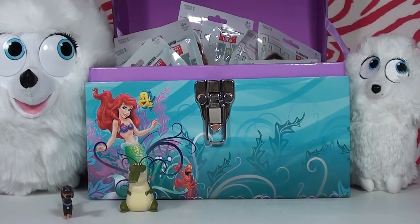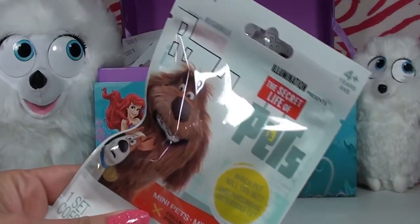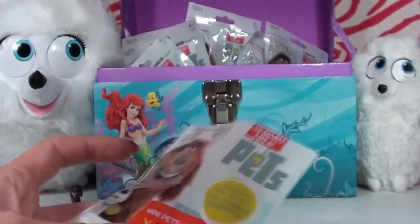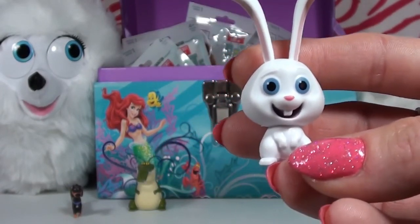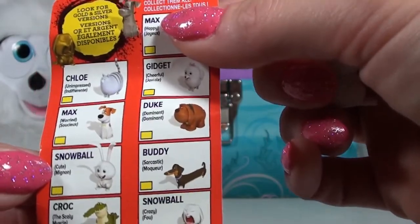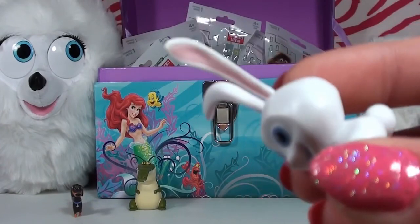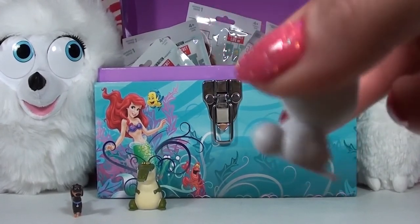Here is our third blind bag. Oh my gosh, we got Snowball! I love this little bunny — this is the happy one. The checklist shows two different Snowballs: a cute Snowball and a crazy Snowball. This one is definitely the cute one. Look at his adorable little nose, eyes, ears, and that little tail!